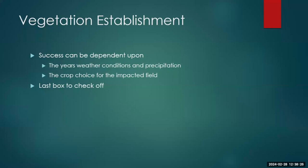Vegetation success can be dependent on what kind of year you've had — a really wet or really dry year — as well as your crop choice. One presentation mentioned how soybeans are very intolerant to salinity while barley is very tolerant, so sometimes the landowner's crop choice can show that more work needs to be done. Vegetation is typically our last box to check when closing sites.